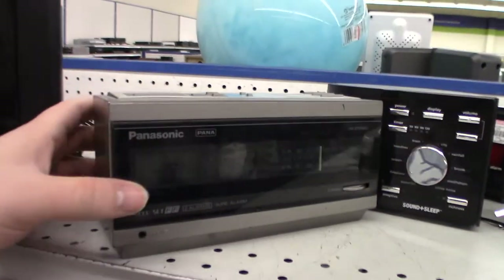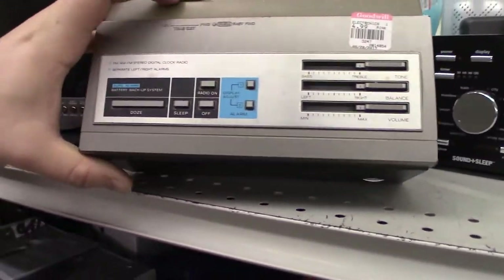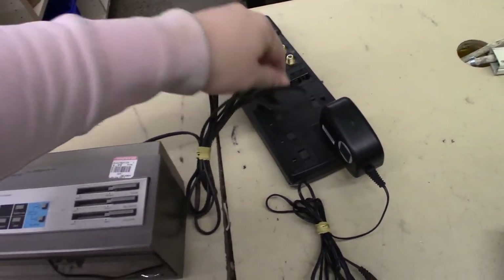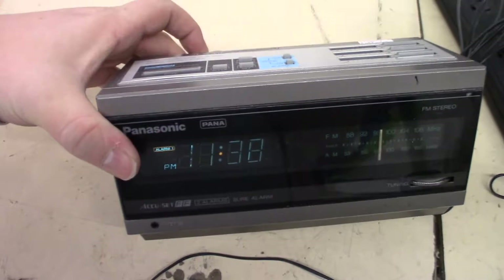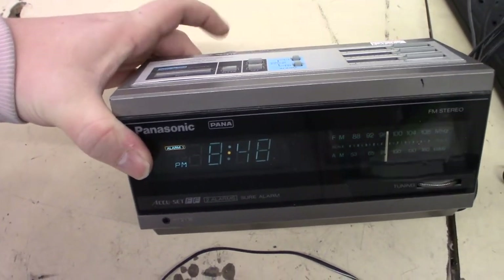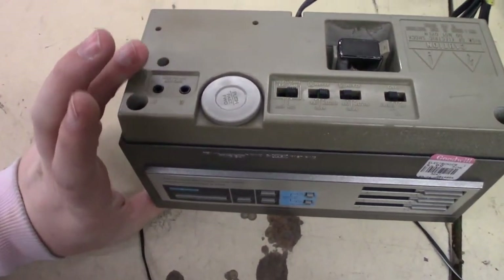Then I saw this radio — at first I wasn't that excited, but the more I looked at it the more I liked it. Then I discovered the best feature: a time-set jog wheel. That got me instantly interested. So I plugged it in, and fortunately it did work. Look at that — the easiest radio to set in history. Why don't they all work like this instead of that silly push-button crap?